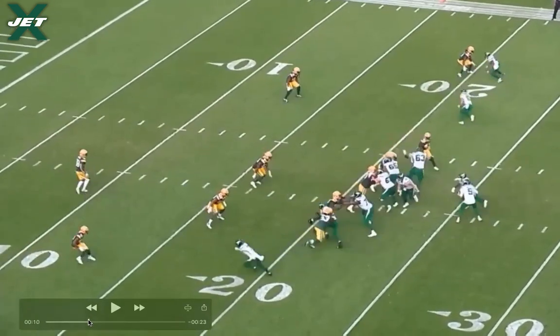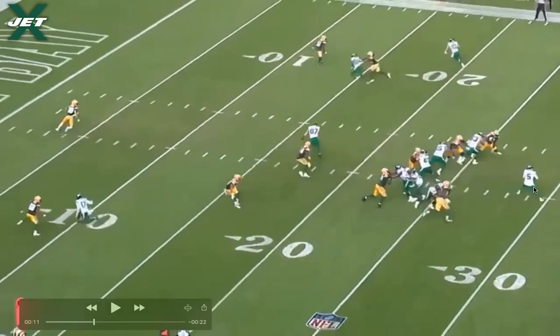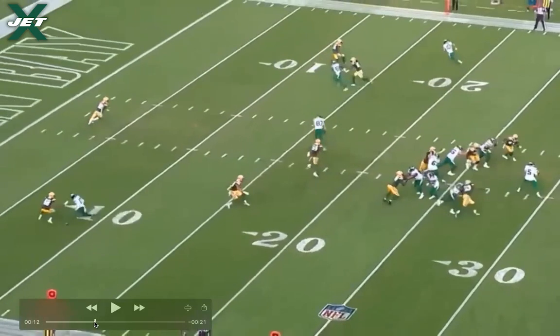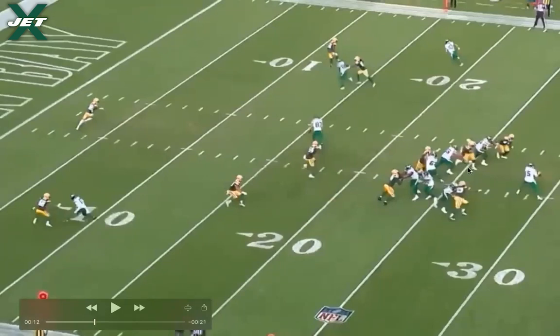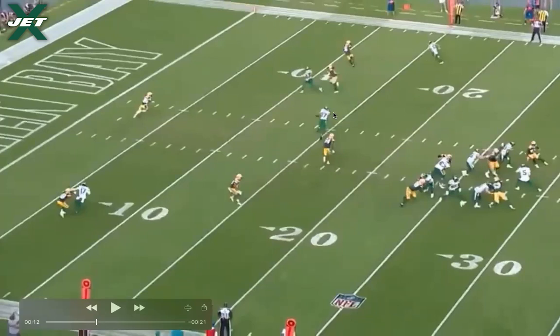Dan Brown comes across on the over route, sneaks in front of the linebackers, and he's clear right away — Mike White is still going through his drop but Brown is already past the linebacker. Mike White gets to the top of his drop, back foot in the ground, and Dan Brown is wide open with a yard and a half of separation on the linebacker who is in no-man's land trying to play catch-up. This is where the ball should go. White starts his throwing motion but sees the right guard get beat and pressure coming — he gets gun shy, holds the ball, and takes a sack. Dan Brown was wide open; on second and six this would have been a first down.